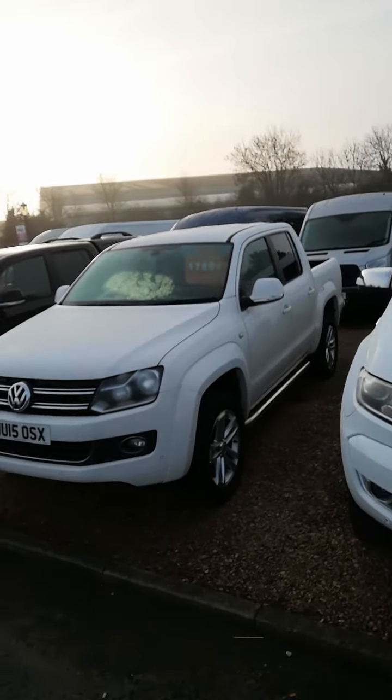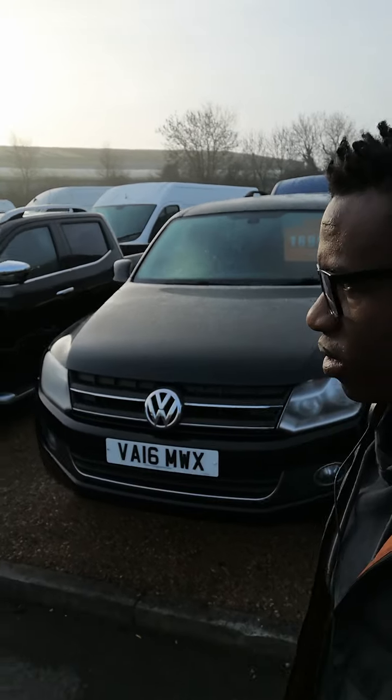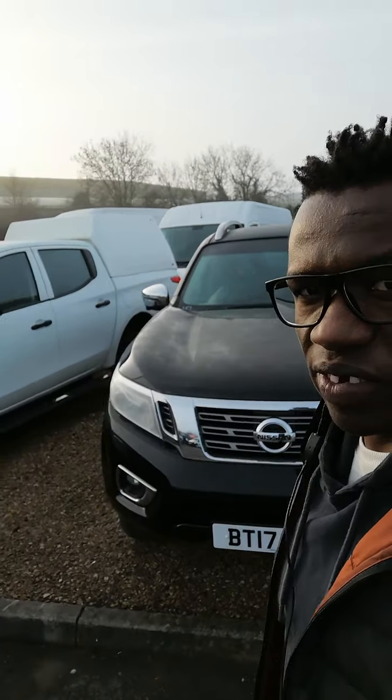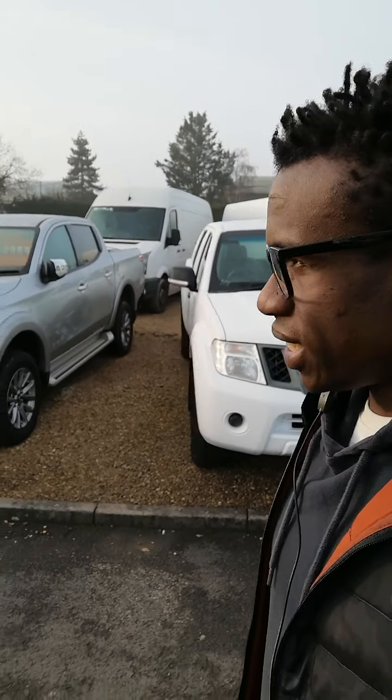Here we go — quite a few 4x4 options. It's one of those things where in winter, like now in January 2021, a lot of people go for these. But to be fair, it doesn't matter what commercial vehicle you're after — whatever you need for your business, we have it here and I can help you get it done.